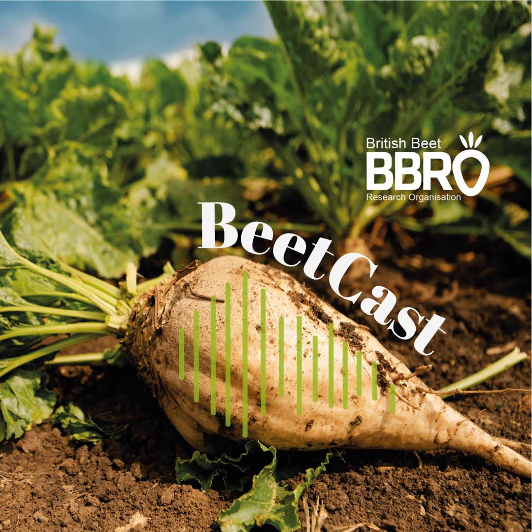Should growers even look at sugar content as a measure? Remember, if you're looking at yield it's an adjusted yield so the sugar factor is already in there. However, it is worth considering — particularly if you're in situations historically where you produce low sugars, for example on very light droughty soils which struggle to get the canopy. If that's you, and particularly if you're going for an early harvest, take a variety with perhaps a slightly higher sugar content because it might help for early harvests.